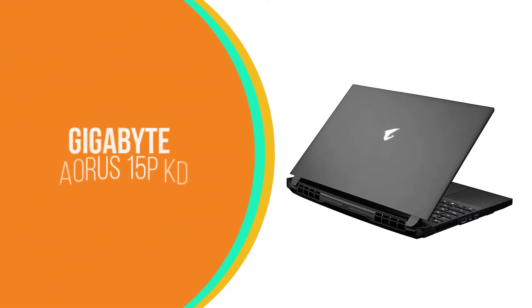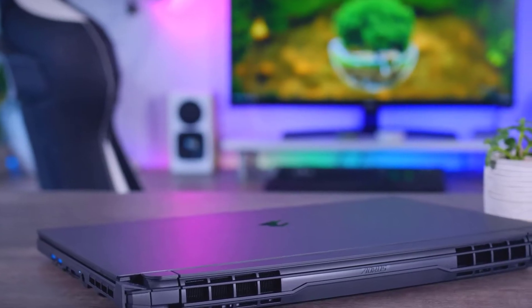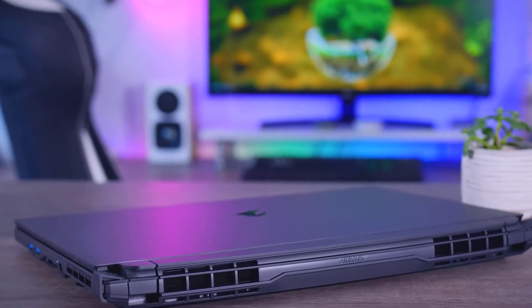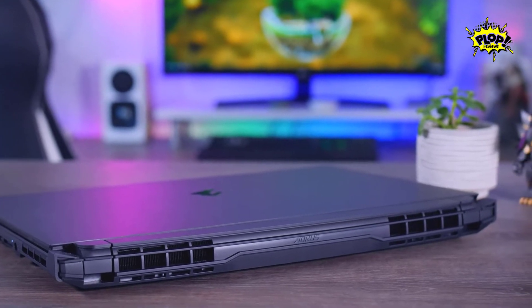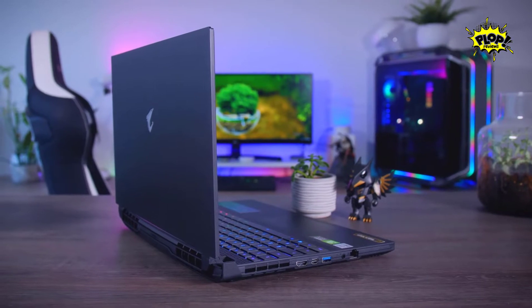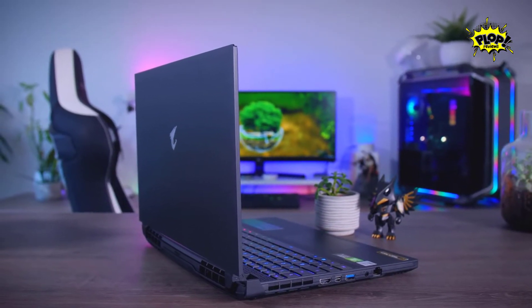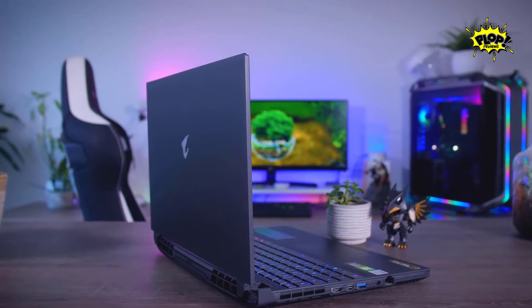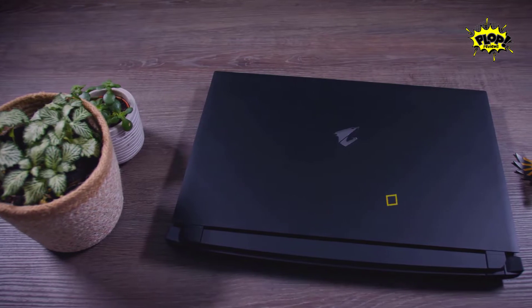Number 3: Gigabyte Aorus 15 PKD. As a gamer, we want it all — stellar performance and top-notch graphics are necessities to keep up with your friends in the latest games. But comfort is key too. The Gigabyte Aorus 15P delivers 15 inches of elegance, with every piece of hardware you need for any gaming environment or GPU-intensive application.